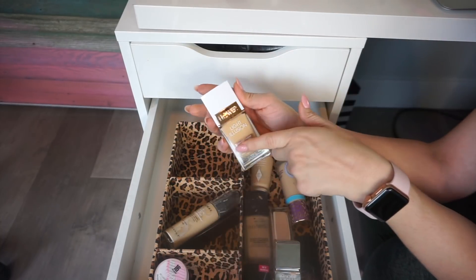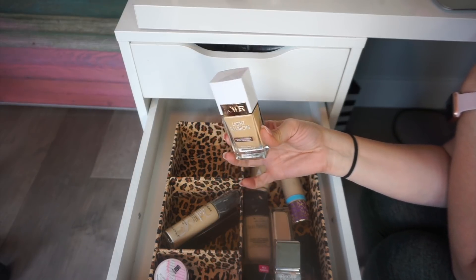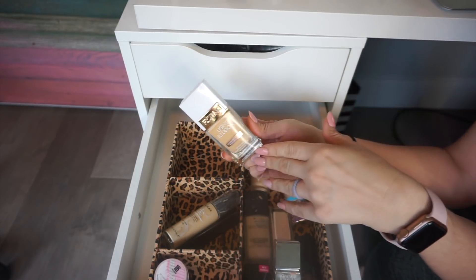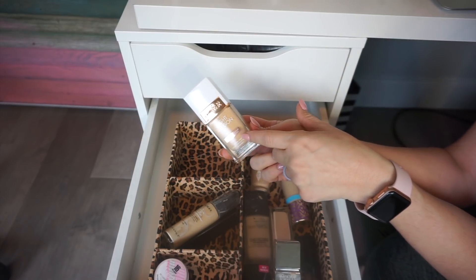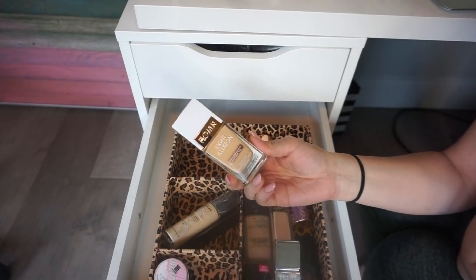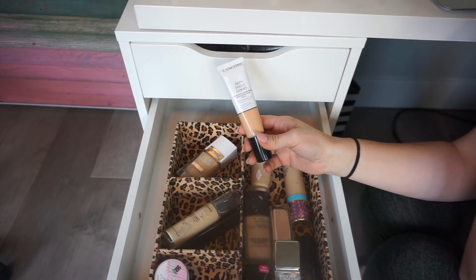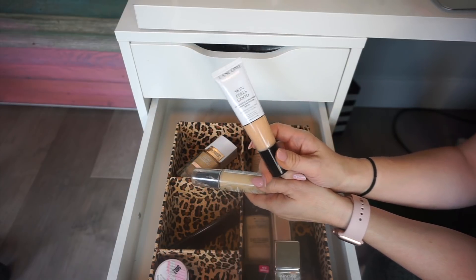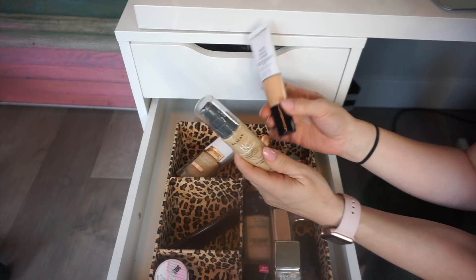I wanted to update y'all on this Flower Beauty. I talked about how bad I hated it last week — I don't hate it. Here's the deal: if you only need to wear a foundation for an hour or two, it looks beautiful. But around hour two or three it starts breaking down and looking horrible. One night I had worn makeup all day and my eye makeup still looked good but my foundation had worn off, so I took off my foundation and put on this Flower Beauty because I was only going to be gone for a couple of hours — and I really liked it. I just wish it had longer-lasting power. I'm going to mix this with something and also pull out the Almay TLC foundation if I want a little more coverage.